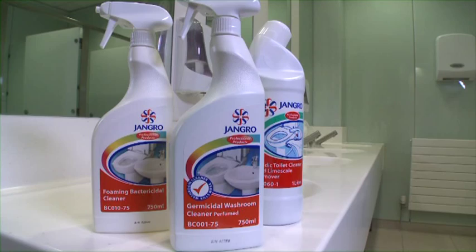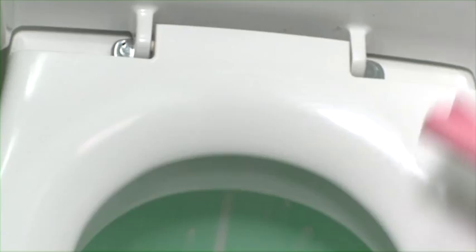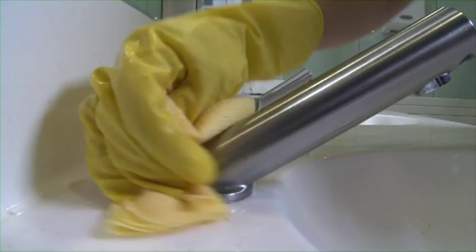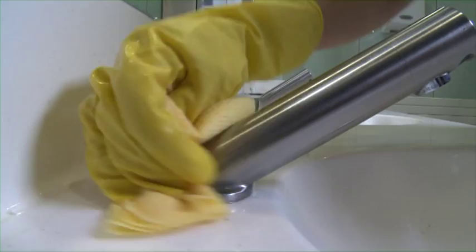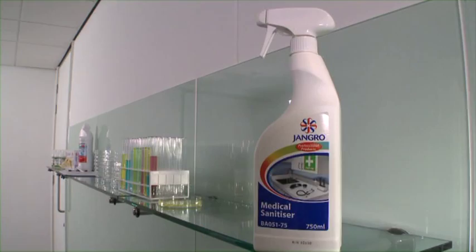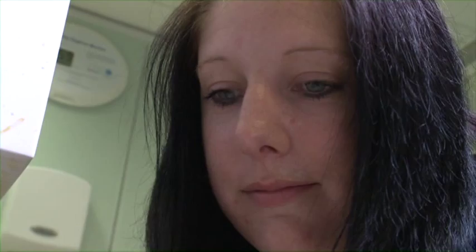We also need to be aware of the key areas where bugs and germs collect, and pay special attention to how we clean them. These include hard surfaces that everyone touches, such as toilet flushers, toilet seats, taps, light switches, door handles, phones and keyboards. For these tasks, Jangro Germicidal Washroom Cleaner or Medical Sanitiser and Cleaner Disinfectant should be used to remove the bacteria that cannot be seen, as well as the dirt that can.